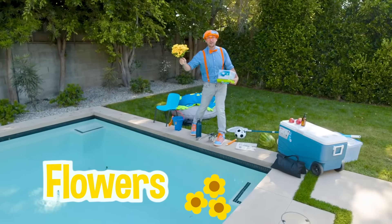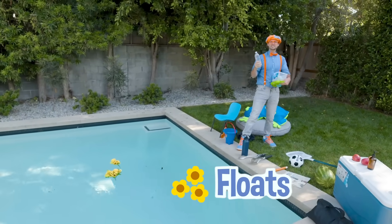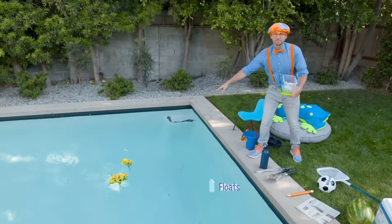Do you think they'll sink or float? Yeah, they float! Here's the water bottle - whoa, it floats!